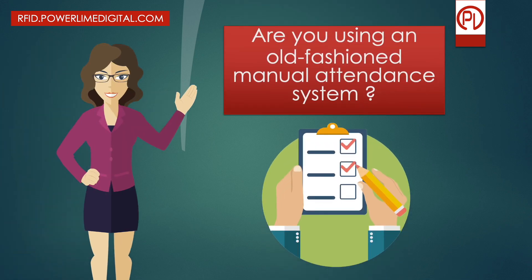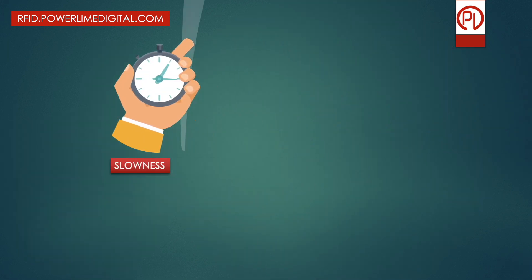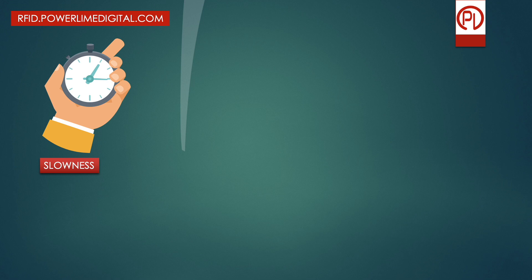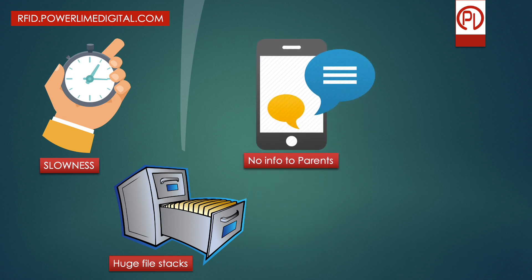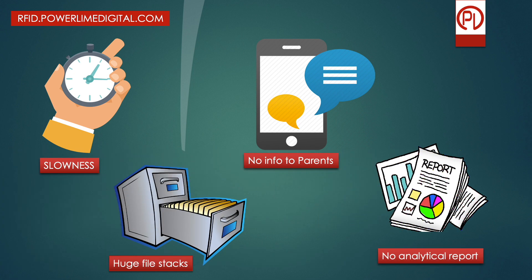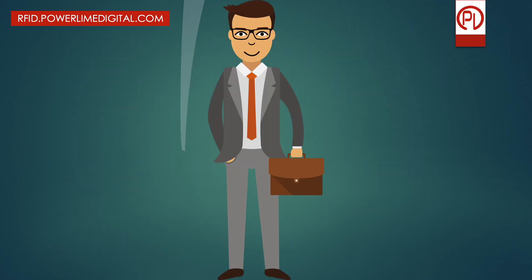Are you using the old-fashioned manual attendance system? Then you must be tired of the slowness that eats most of your time, maintaining records on paper and huge file stacks, informing parents about students' in and out time and their presence and absence daily, and generating weekly and monthly report analysis. There are a lot of such problems, aren't there? What to do then?